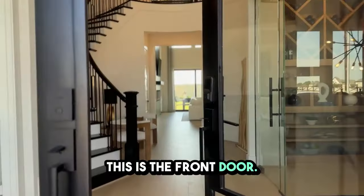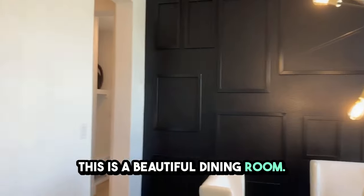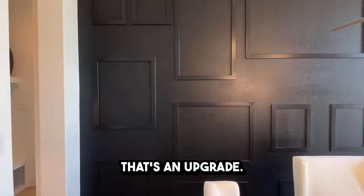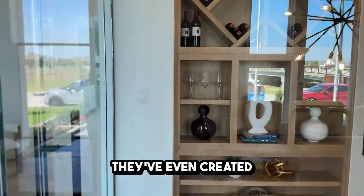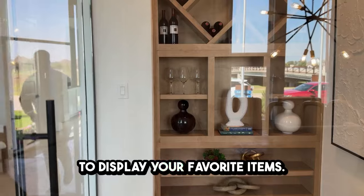This is the front door. As you can see, this is a beautiful dining room. The high ceiling and wall details are amazing — that's an upgrade, just so you know. They've even created a small wine room here, which you can customize to display your favorite items.